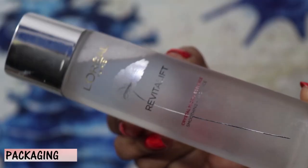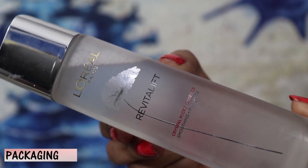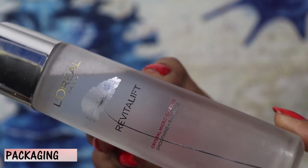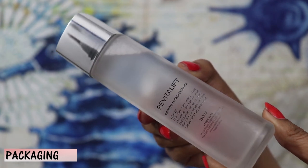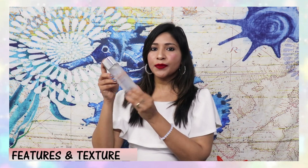So this is how the product looks. Look at the packaging — it is such premium packaging and it definitely feels like you bought something luxurious. It's a very sleek bottle. Now talking about some of the features and the texture of this product.